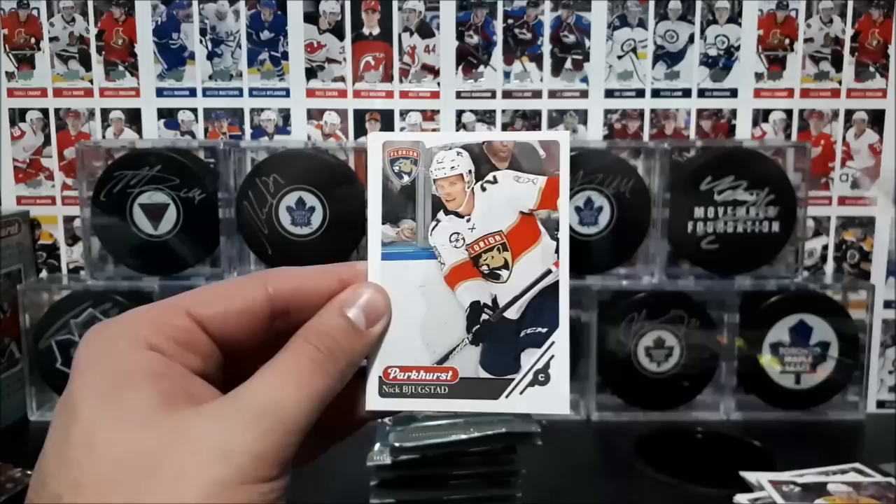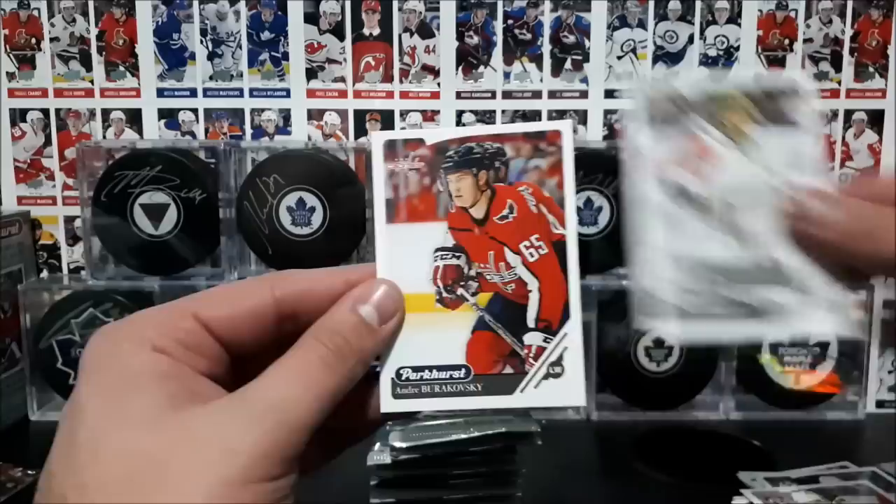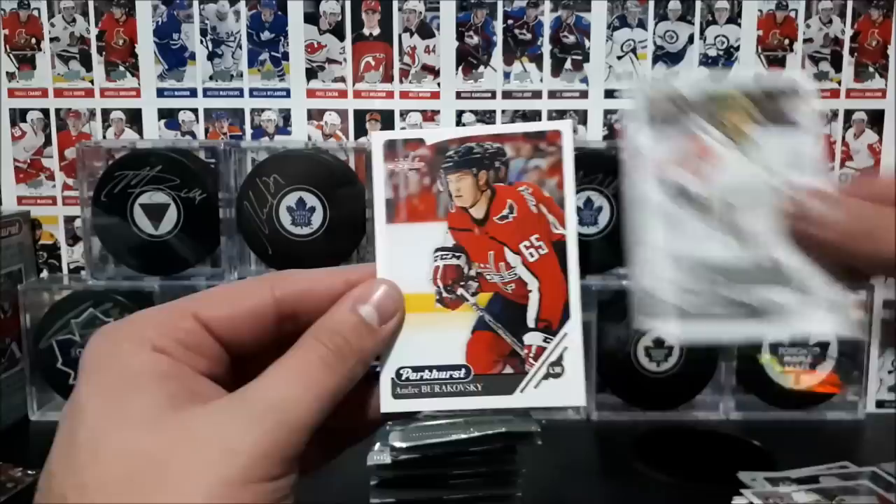And a rookie card here of Jordan Cairo of the St. Louis Blues. Burgstad, all-star of Fleury, and Burakovsky.